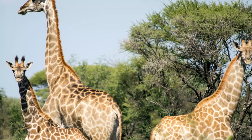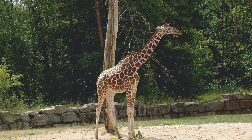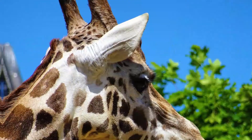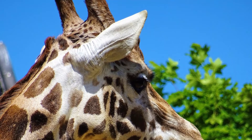Male giraffes that have fought many battles have balder ossicones than those that have not. Some scientists also believe that ossicones are used to regulate body temperature. There are nerves and significant blood supply in ossicones that would make them ideal for thermoregulation, but this has not been proven to be true.